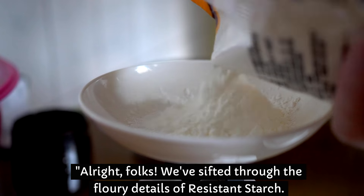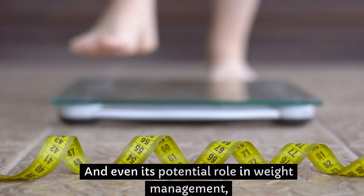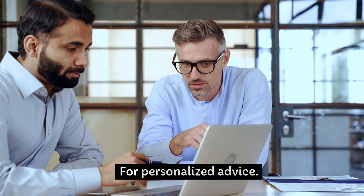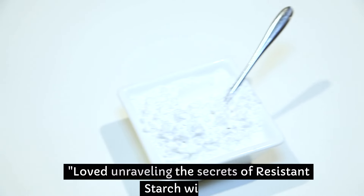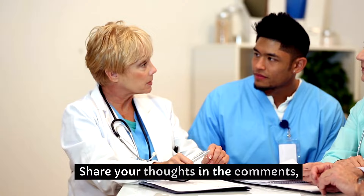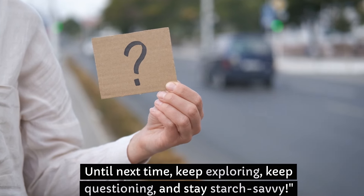Alright folks, we've sifted through the finer details of resistant starch — from its gut-friendly parties to blood sugar balancing acts, and even its potential role in weight management. It's a fascinating addition to the nutritional lineup. As always, remember to consult with your healthcare provider for personalized advice, because everyone's recipe for health is a little different. Loved unraveling the secrets of resistant starch with us? Don't forget to like, subscribe, and ring that bell for more health detective stories. Share your thoughts in the comments and join our community of health adventurers. Until next time, keep exploring, keep questioning, and stay starch-savvy.